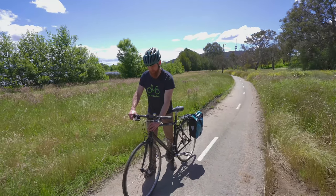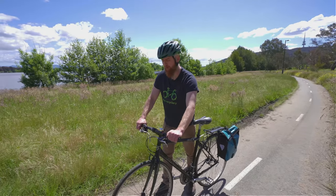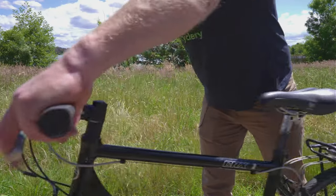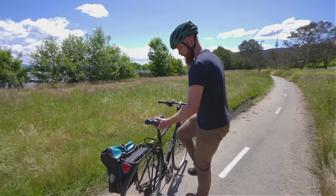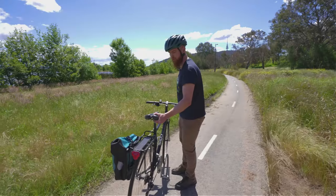Check your headset for any play by applying the front brake and giving the bike a rock — you should feel a firm and solid connection. Make sure your chain is properly on the cogs and spins freely. Check for any rub, noise or unusual squeaks.